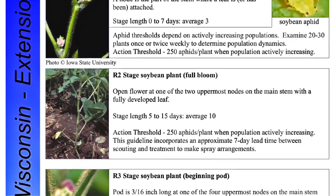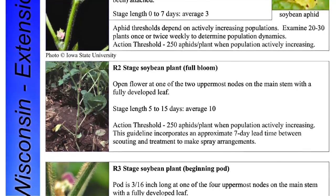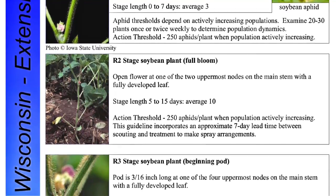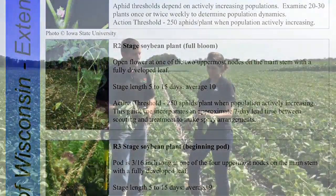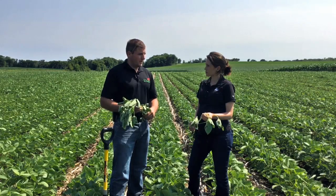A few days after the R1 growth stage, we want to be looking for flowers within the top two nodes of the main stem of the soybean plant. So Kelly, why is it important to understand the growth stage of a soybean plant?